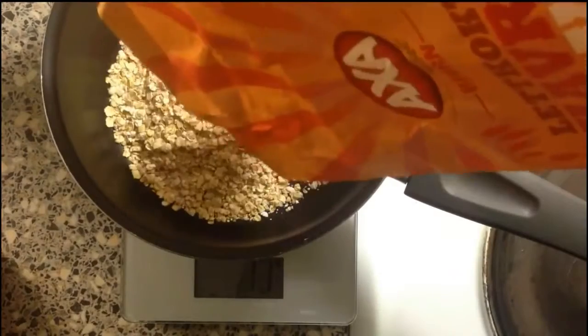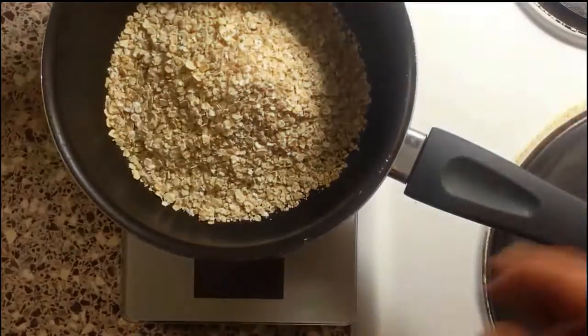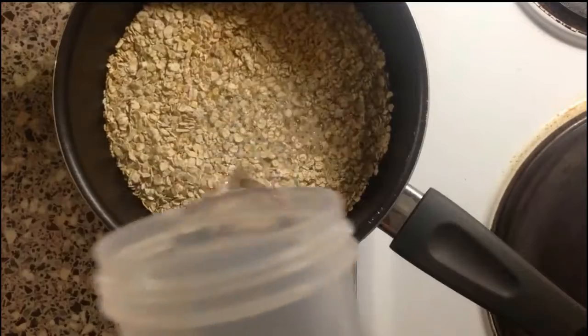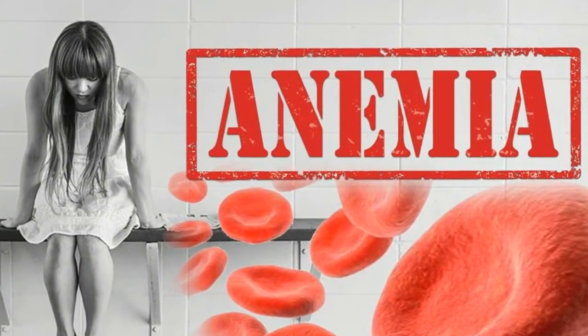Oatmeal. This high fiber food is easily digestible, making it ideal for postnatal symptoms like constipation. Oatmeal is also high in iron, helping new moms avoid postnatal iron deficiency anemia.